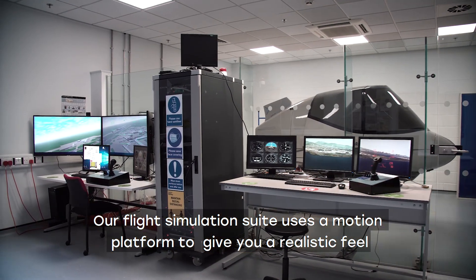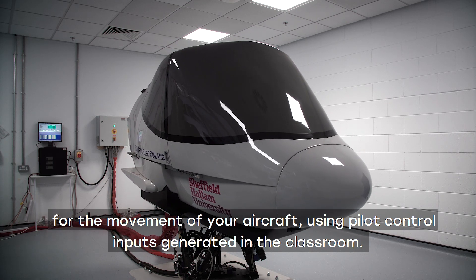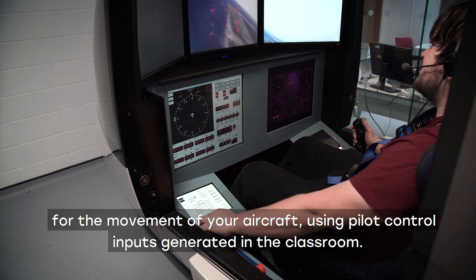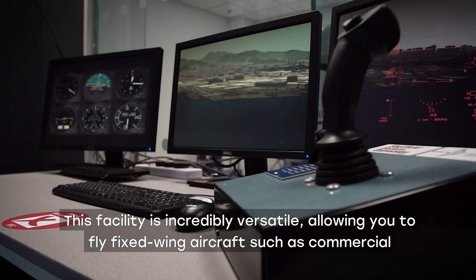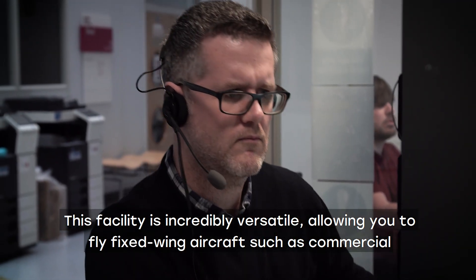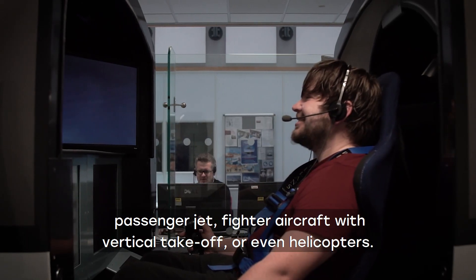Our flight simulation suite uses a motion platform to give you a realistic feel for the movement of your aircraft using pilot control inputs generated in the classroom. This facility is incredibly versatile, allowing you to fly fixed wing aircraft such as a commercial passenger jet, fighter aircraft with vertical take-off, or even helicopters.